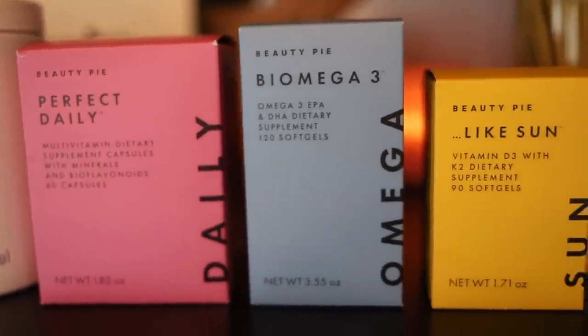If you're not familiar, Beauty Pie is basically a luxury beauty and wellness buyer's club. You can purchase luxury products without the luxury price tag. Because they're online and their business model cuts out the middleman with no retail markup, you're able to get really high quality products for a very affordable — shockingly affordable — price.